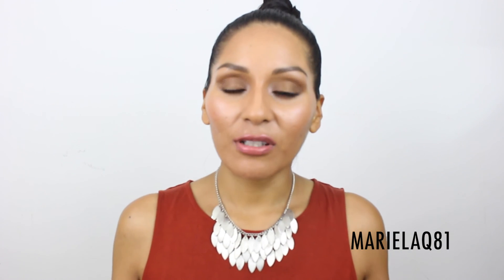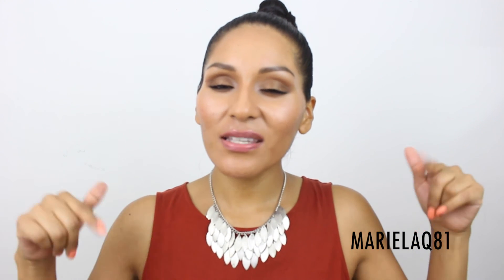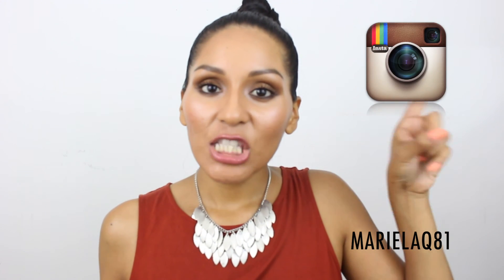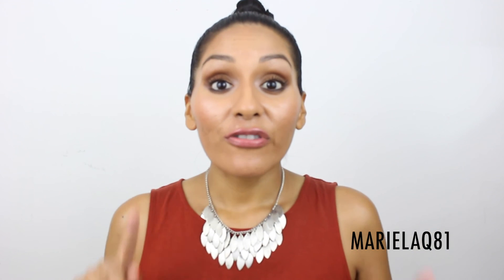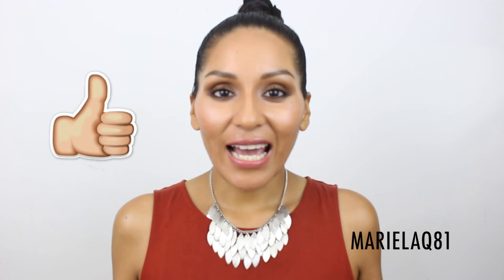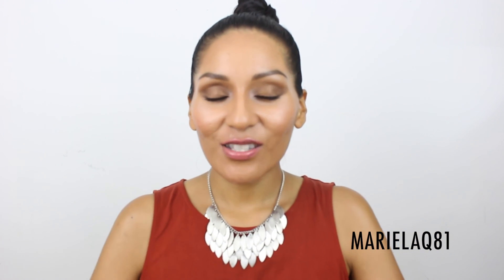That's pretty much it — I hope you guys liked and enjoyed this beauty haul! Let me know if you have any comments, suggestions, or requests down below. Don't forget to follow me on Instagram, Facebook, and Twitter, give me a thumbs up if you liked this video, and subscribe to my channel. Until next time, thank you so much for watching — see you in my next video!